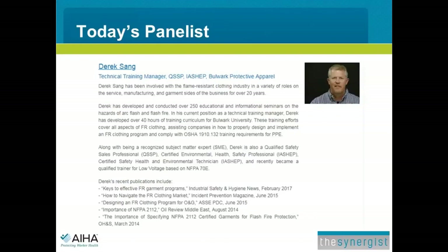Welcome everyone to today's webinar: The Selection, Use, Care, and Maintenance of FR/AR Clothing. I'm Ed Rakowski, Editor-in-Chief of the Synergist, the magazine of the American Industrial Hygiene Association. I'd like to thank all listeners for attending today's event, and especially Bulwark Protective Apparel for sponsoring this webinar.